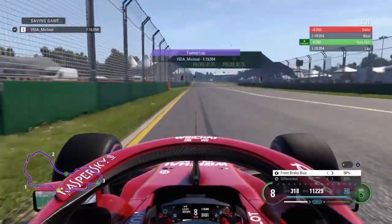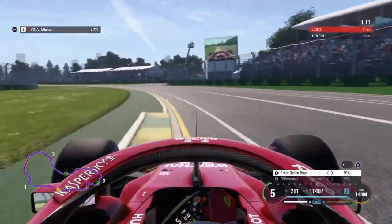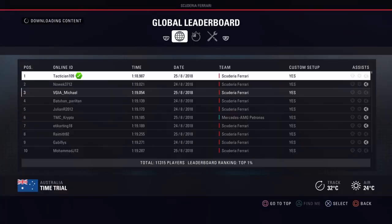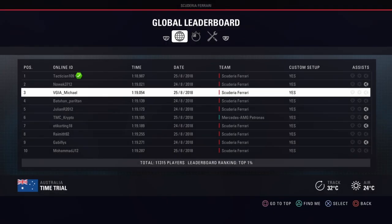It's going to be a 1:19.054. This is a very nice setup but unfortunately it was not me who created it. It's a Tactician — I believe that's his name. He's currently top of the leaderboard, so I'm not sure if he made the setup, but I did get it from him.